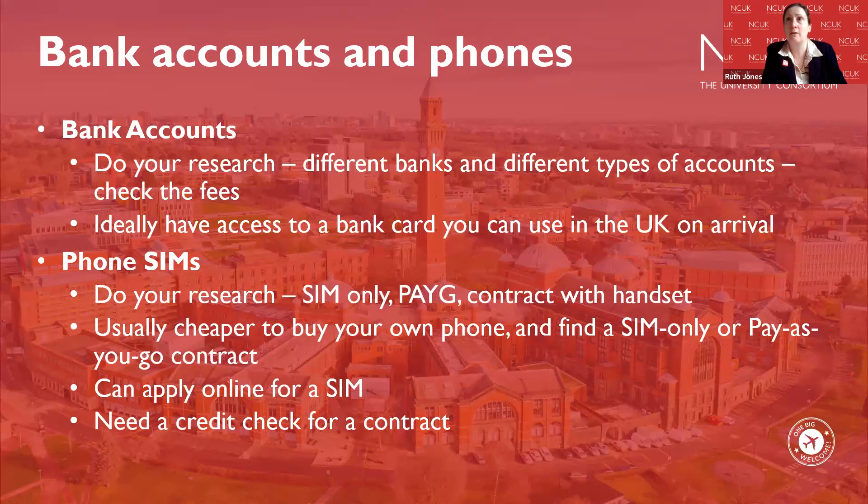It's important to have a bank card you can use in the UK on arrival. When shopping or using public transport, you can normally use both cash and card. Having a card with money on it is really helpful when you first arrive. If you have a phone when you first arrive that's also really helpful for getting in touch with home and letting family and friends know you've arrived safely. Research different types of phone packages — SIM only, contract with handset, etc. — and find what works best for your finances.